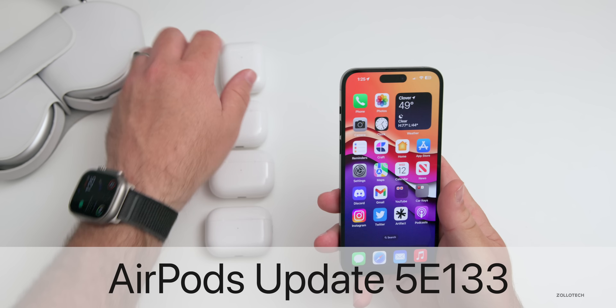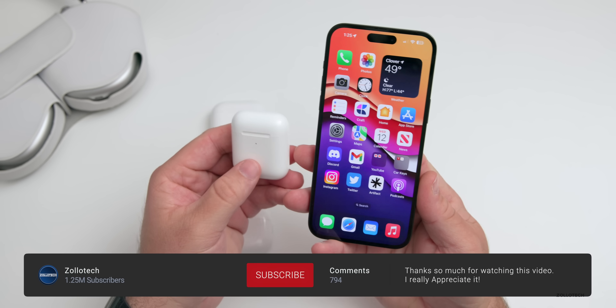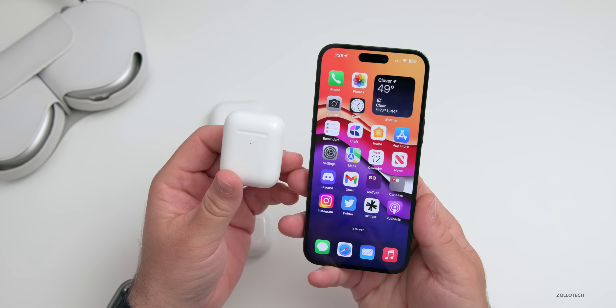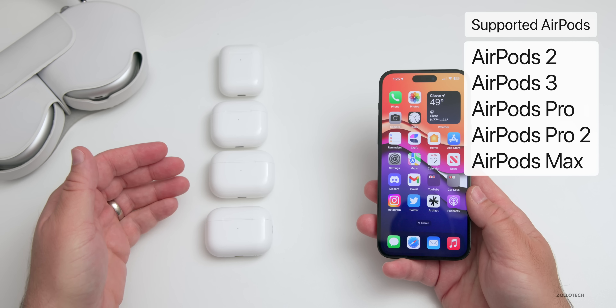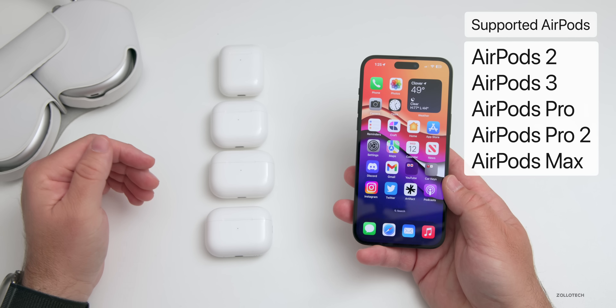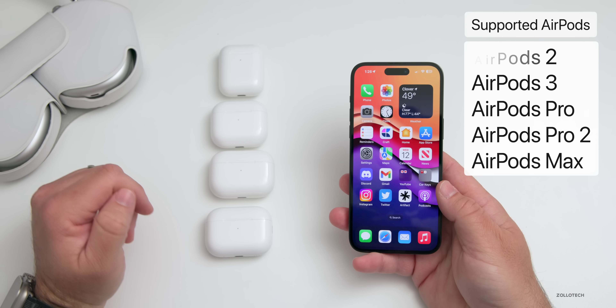Hi everyone, Aaron here for Zollotech. Apple released a new AirPods firmware update bringing them to version 5E133. This update is available for AirPods 2, AirPods 3, AirPods Pro, AirPods Pro 2 (second generation), and AirPods Max. These are available now anywhere around the world, and you should have this update at the exact same time as everyone else.